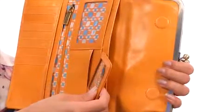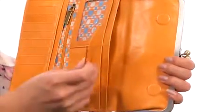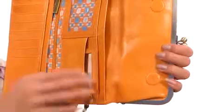And it even comes with this convenient mirror, so you can apply that lip gloss effortlessly. And it is removable with this chain right here, so you can take that off if you have no use for it.